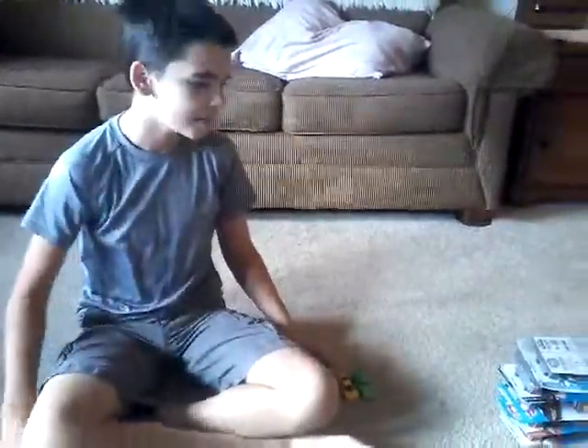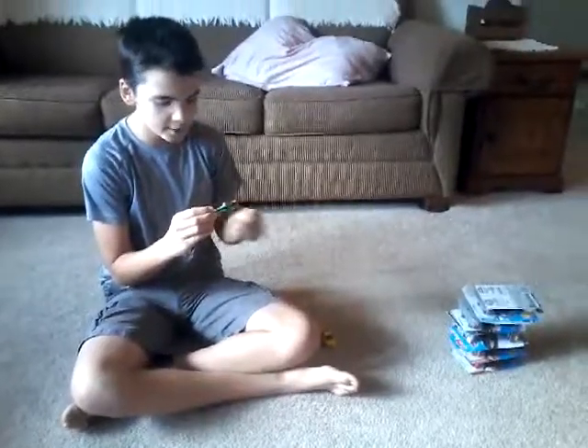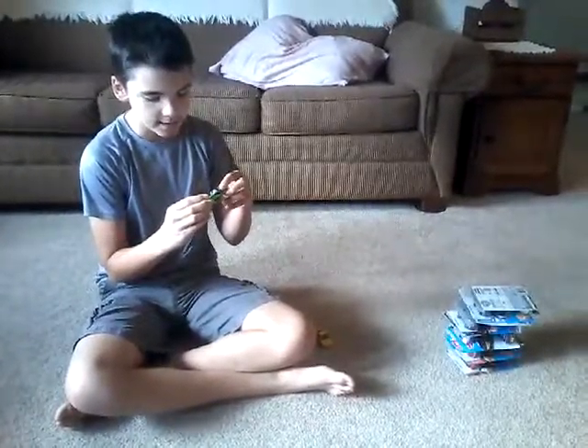Hi everybody, my name's Temmie. I'm going to open up some Hot Wheels cars I bought from the store today. I already opened up three and already tried to do one.